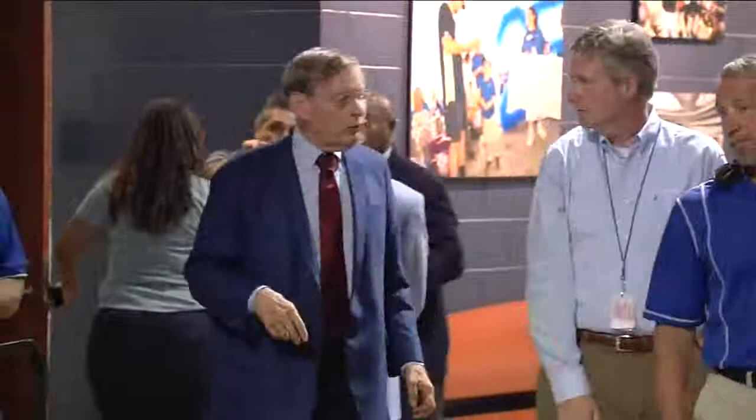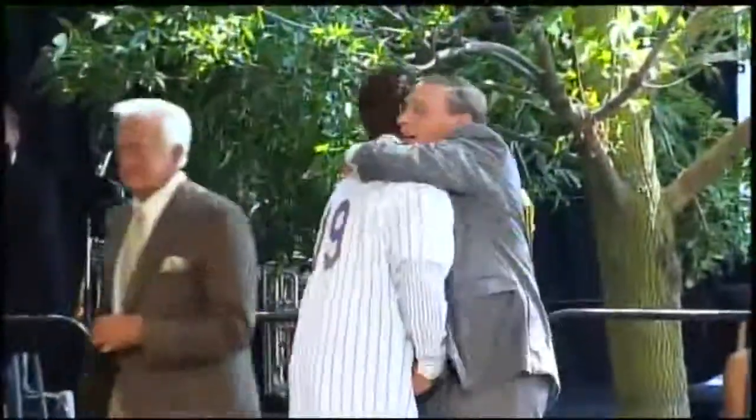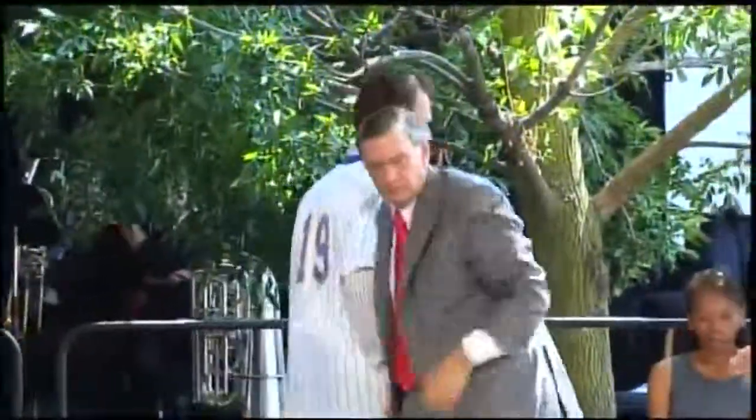I rarely am speechless, and while I'm not speechless, this is very emotional for me. Very, very emotional. I've often said with all the things that have happened to me, the thing that I'll always be proudest of is bringing a team back here.